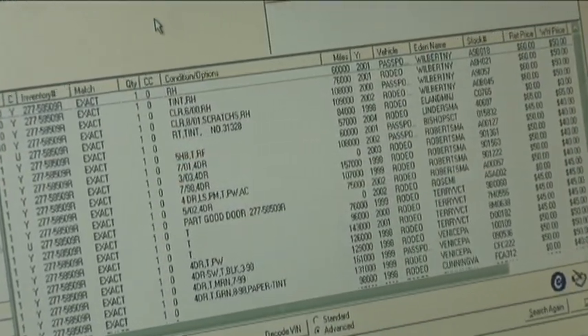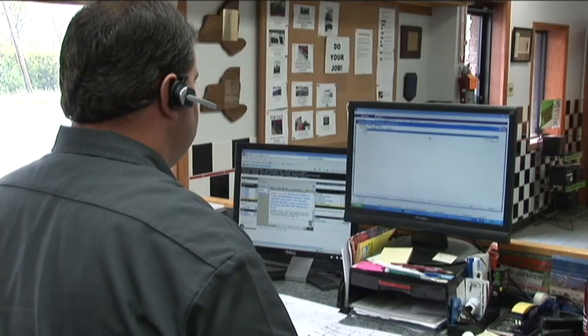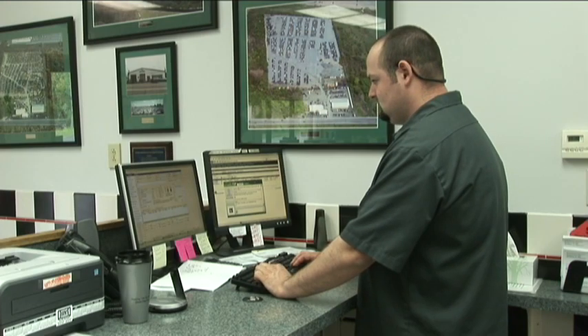We're not the only company that uses this computer system, which has allowed us to network with up to 3,000 other salvage yards in North America, so when we don't have a part, we have access to those parts at our fingertips.